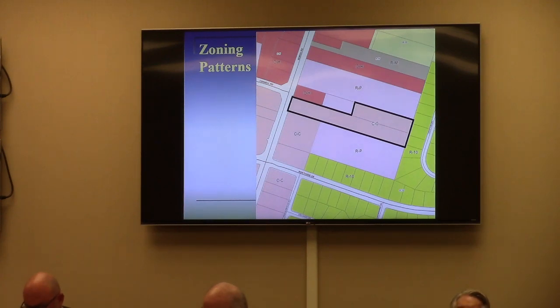The zoning pattern in your packet and on the screen shows the CC zoning that is there. Remember, this is a very large, deep piece of property — it's almost six acres, more than 1,200 feet deep. It still has the RP zoning on many of the properties to the north and south, and all that really does for the site plan is it requires buffer yards between the commercial zoning and RP.